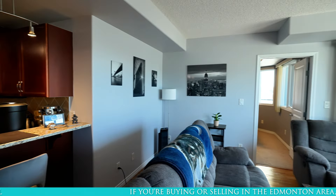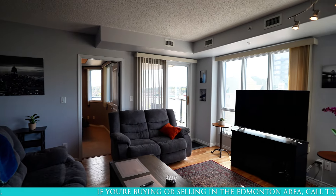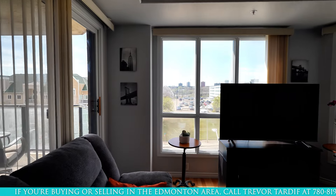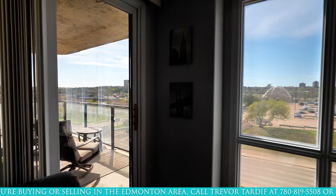From here, we enter the living room with the same hardwood floors and plenty of south-facing windows. The living room is right in the center of the action with access to the balcony and both bedrooms.